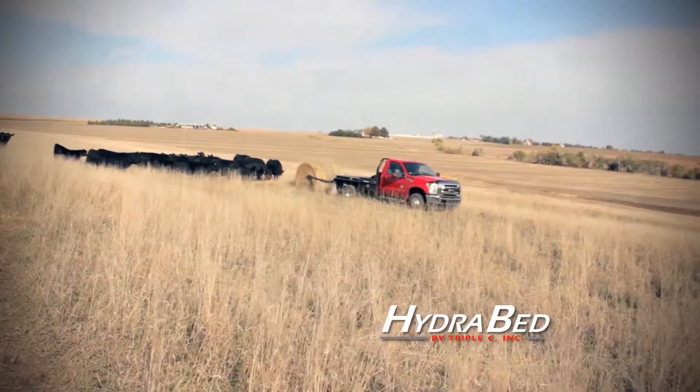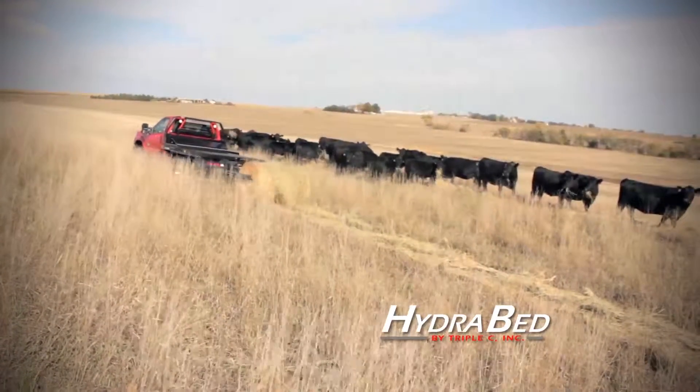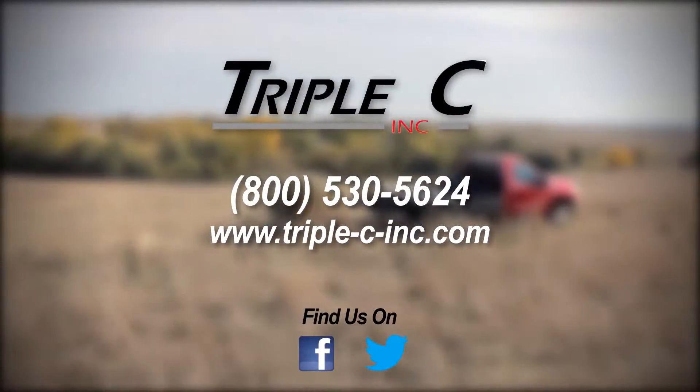A mechanical free float automatically compensates for uneven ground and out of round bales, isolating you and the truck from impact of bale unrolling. To find out how the Hydrobed can improve your feeding efficiency, call or visit us on the web at triple-c-inc.com.